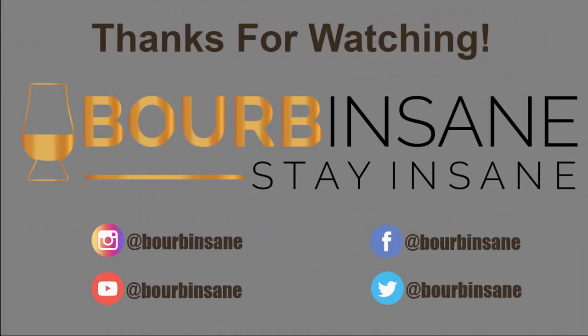Thanks so much for joining me today. Stay sane. If you liked what you saw, go ahead and hit that like button and that subscribe button. Also follow me on Instagram and Facebook at Bourbon Sane. We'll see you next time.